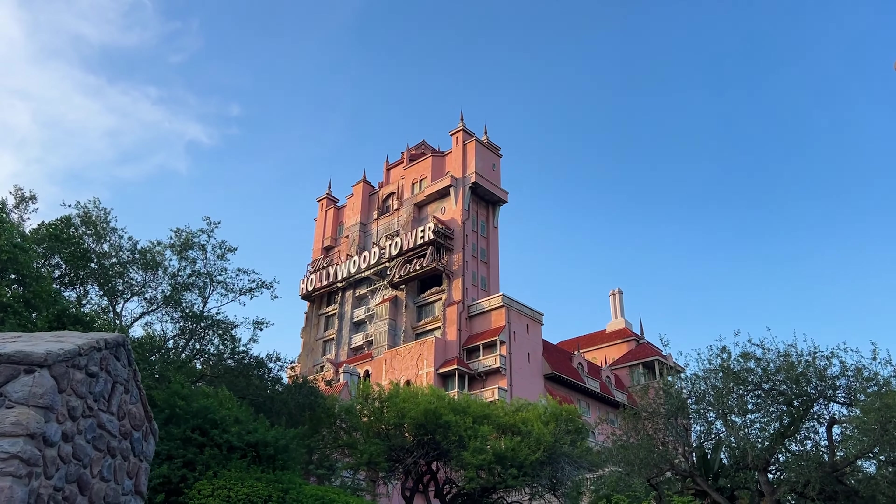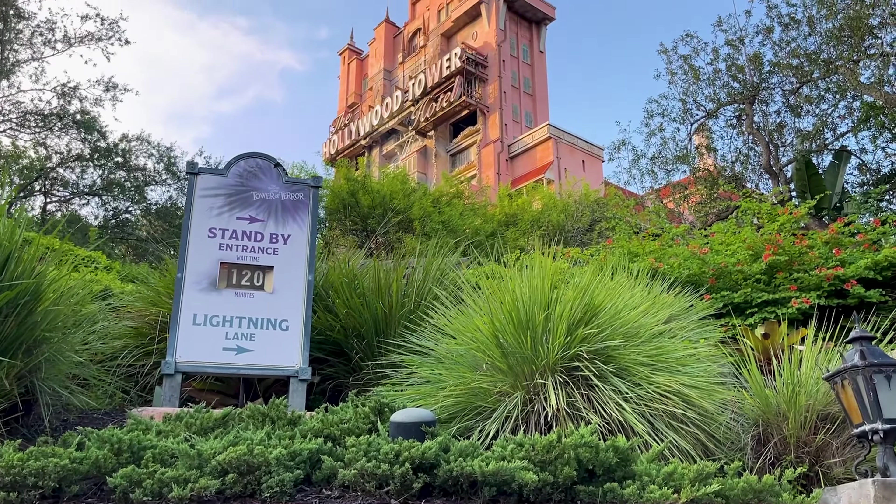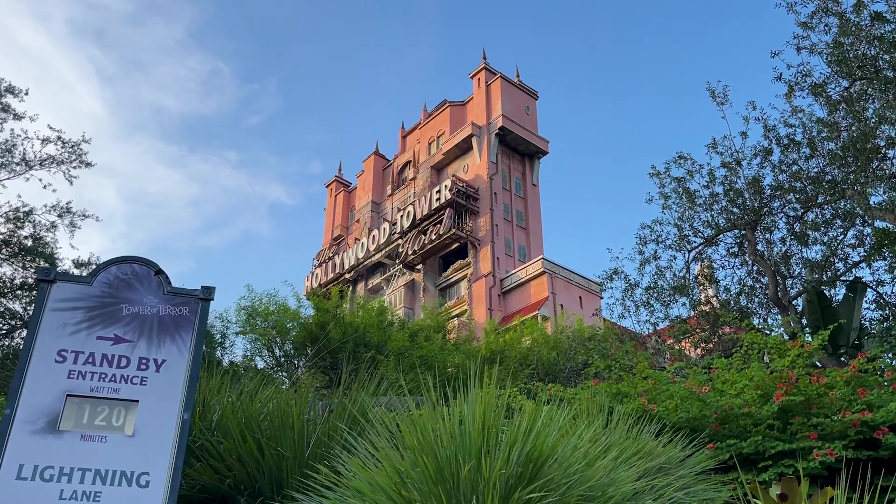We've made it to the Hollywood Tower Hotel and I was planning on riding this, but oh my gosh — a 120-minute wait? I don't think that's going to happen today. We'll check out the gift shop.